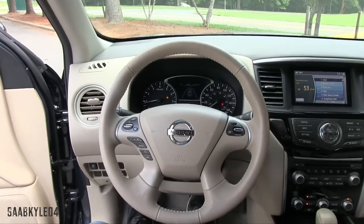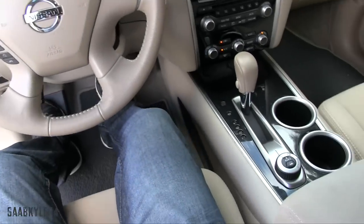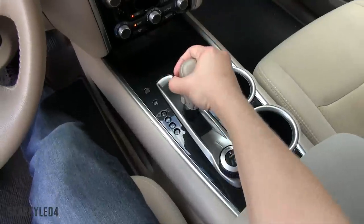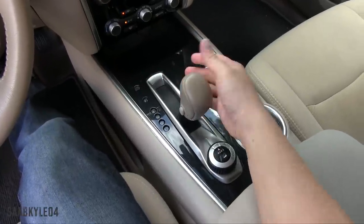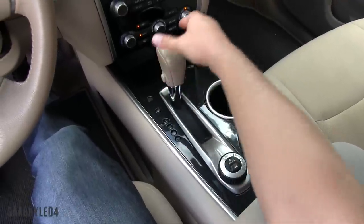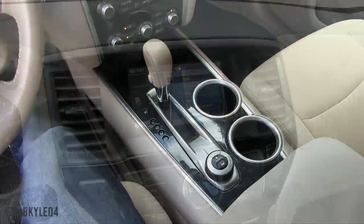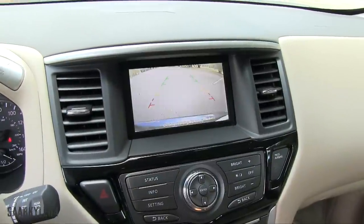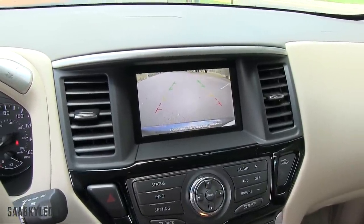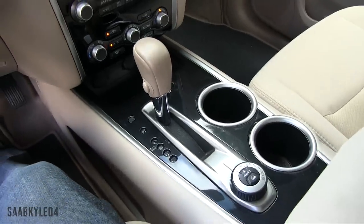The current generation Pathfinder directs power to the front or all four wheels through a CVT, or continuously variable transmission. Like the unit found in the new Rogue and Murano, it features reduced internal friction for improved overall vehicle economy. You have selectable overdrive at low position for going down steep grades, a leather wrapped shift knob, not to mention a backup camera in our tester. Nissan's around view 360 degree camera system is also available in upper trim levels.